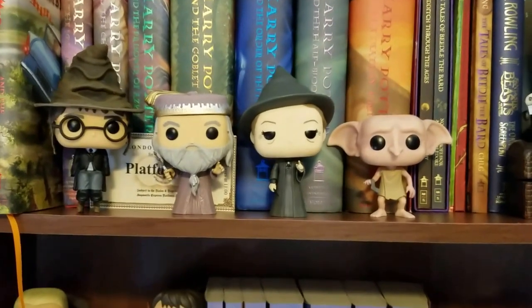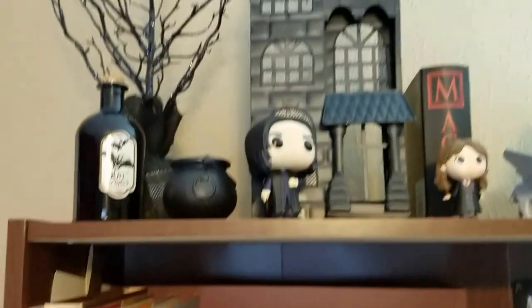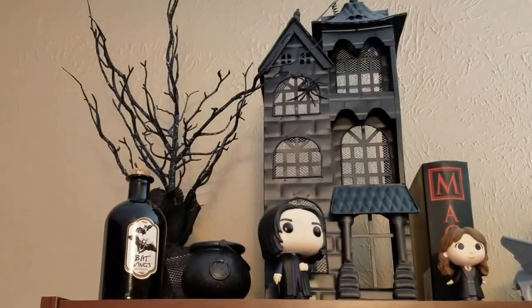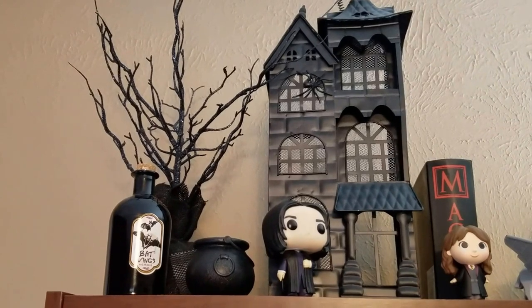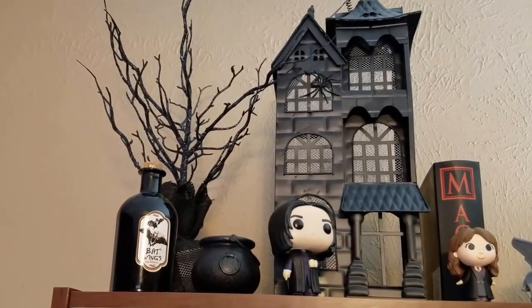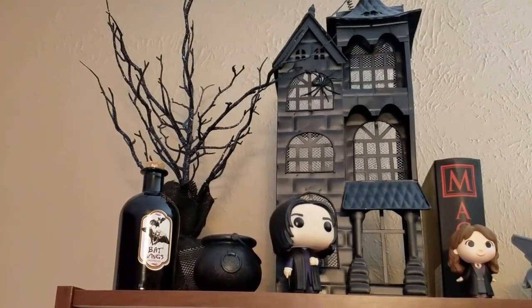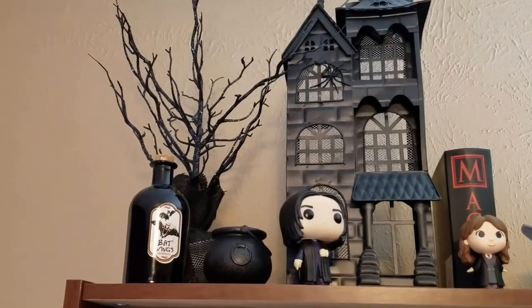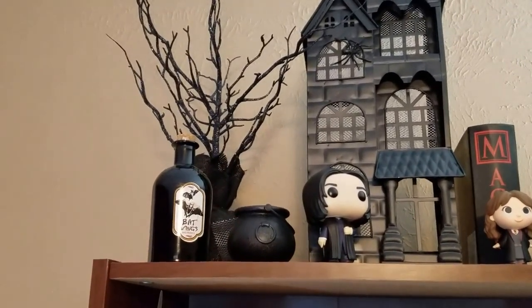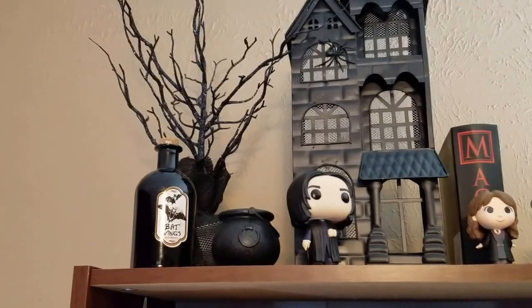First, we're going to start at the top and just work our way down. At the top, we start with Spinner's End. I know it's supposed to be a brick townhouse, except this house that we got at Michael's in the Halloween decoration this year just seemed to fit Snape perfectly, and we just played it off that he did a little redecorating and remodeling once he became headmaster at Hogwarts. He got a tree to plant in his garden, and the kids will often do tricks on him, which you can see on the Instagram.